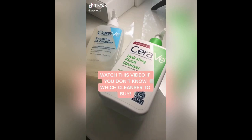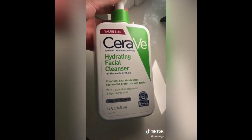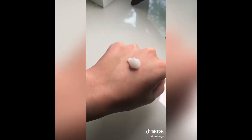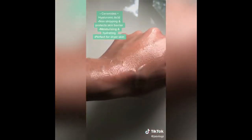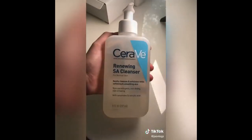Watch this video if you've heard amazing things about both of these cleansers but still don't know which one to get. The first one is the CeraVe Hydrating Facial Cleanser. It's formulated with three essential ceramides and hyaluronic acid to moisturize and hydrate the skin. It's perfect for dry skin because it protects the skin's barrier, doesn't strip away your skin, and it doesn't foam up, which can be a little drying for dry skin.